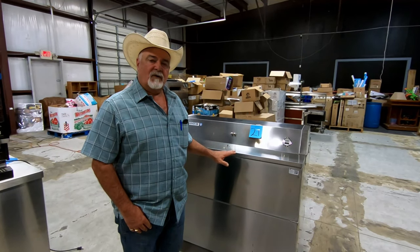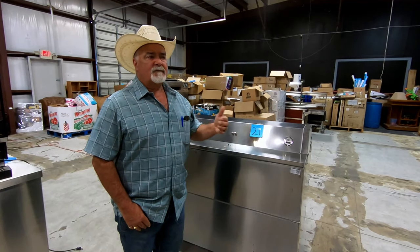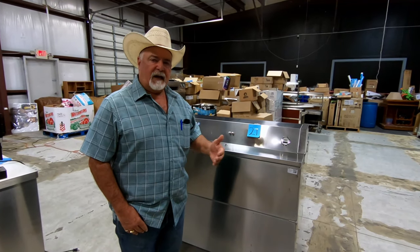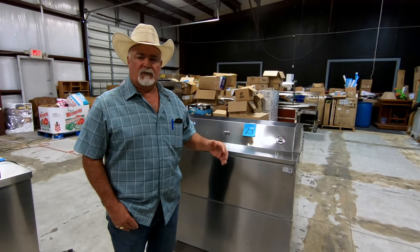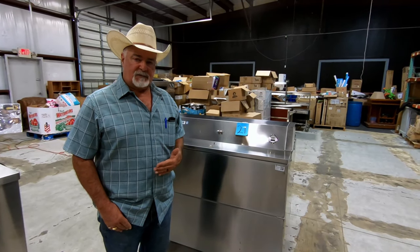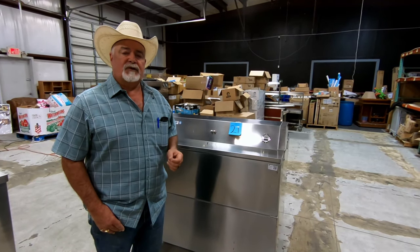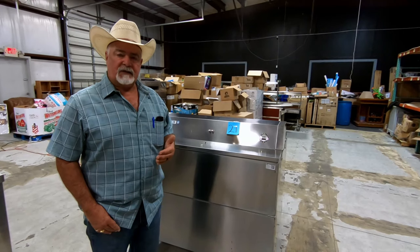They call this a milk cooler because this is typically the cooler that you would see in school districts — in elementary, junior high schools, high schools, things like that. All of the items that we have in this particular auction are from a local school district. It is used commercial kitchen equipment.